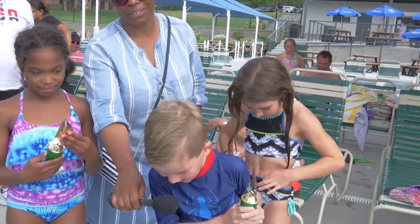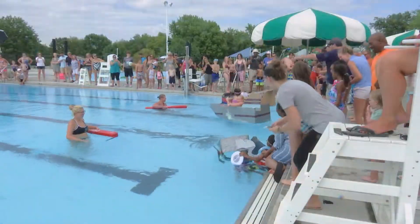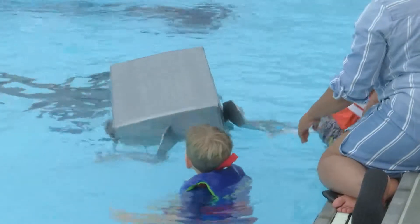My boat sank! It was fun, and even though our boat sunk, it was still fun to do, and I would do it again.